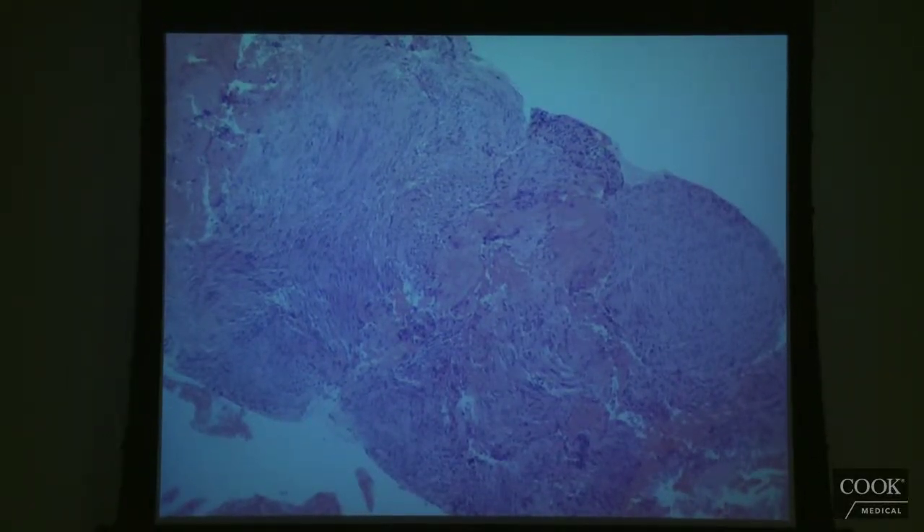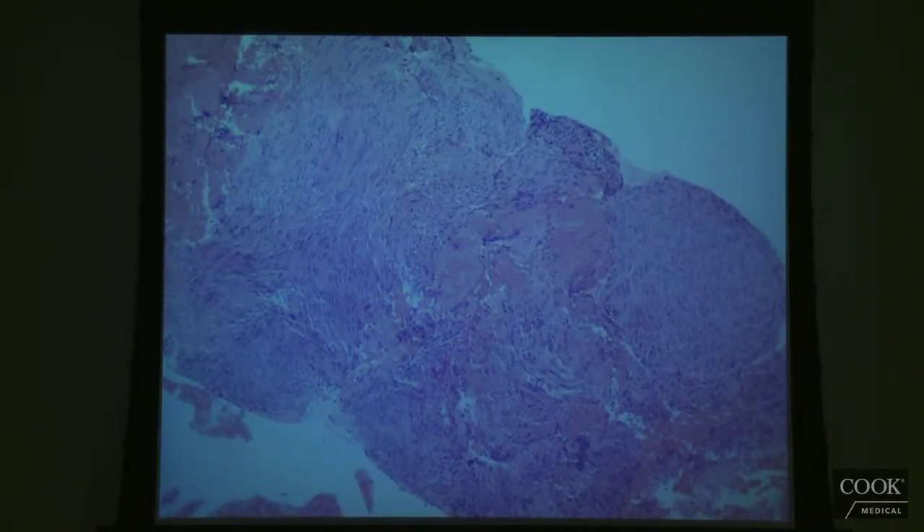The way we process these Procores is similar to the way we process a cell block. We fix them in formalin, which pickles the cells and makes them shrivel up a little bit. Then we embed it in paraffin and cut it into thin sections that we can stain to look at under the microscope, or stain for immunohistochemistry to see what proteins the cells are making. The cells are still pickled like in a cell block, but we now have the advantage of seeing architecture — the way they're arranged. This is definitely superior to a cell block in almost every respect.